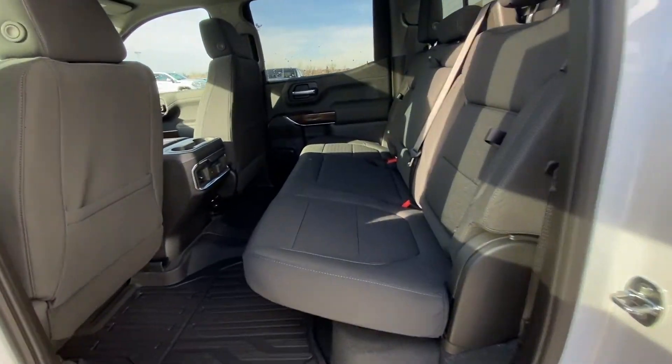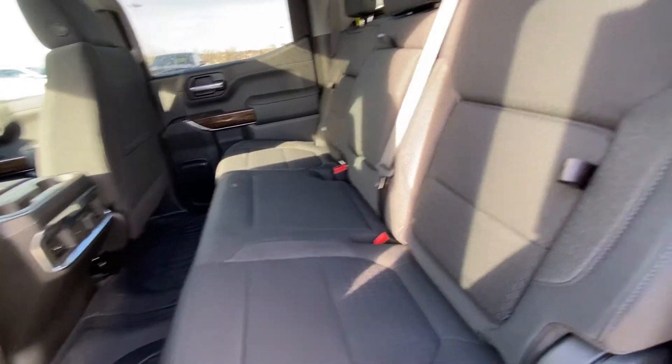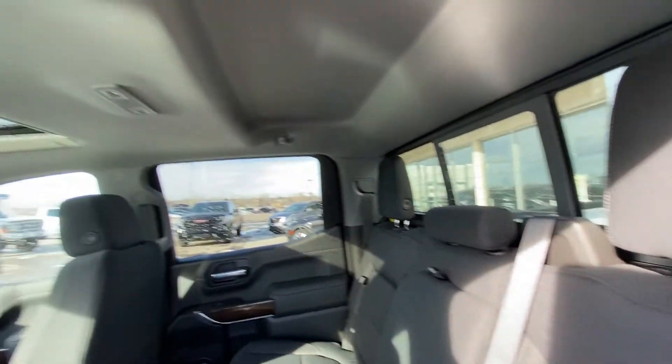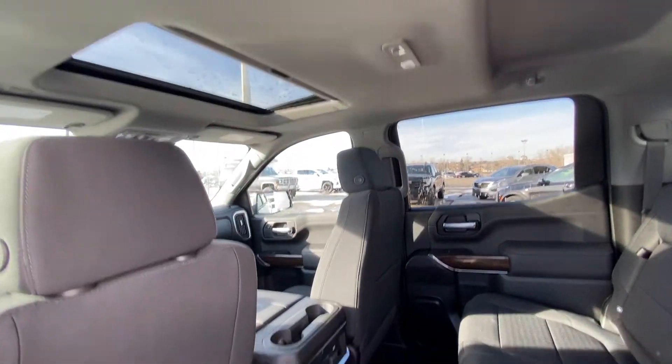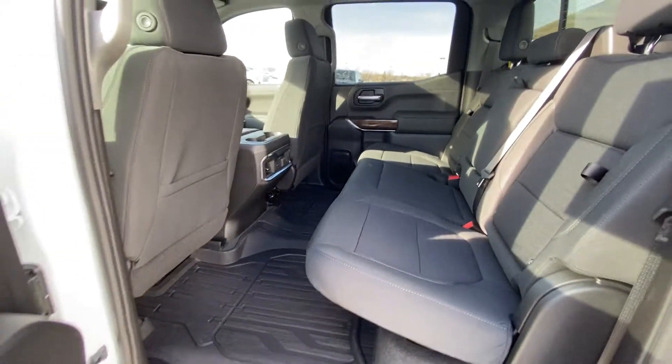Jumping up into the interior, we have the cloth 60/40 split rear seat. Both end seats are car seat ready and feature in-seat storage. There's also a rear sliding window with defrost, extra headroom, a sunroof, USB ports, and rubberized floor liners installed.